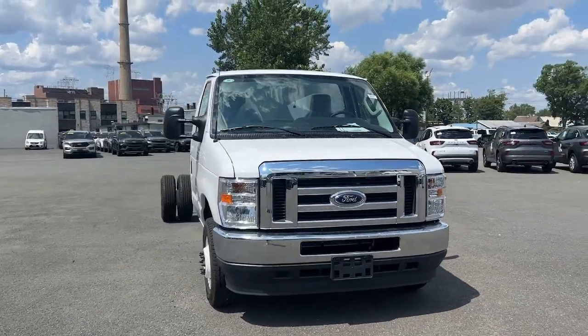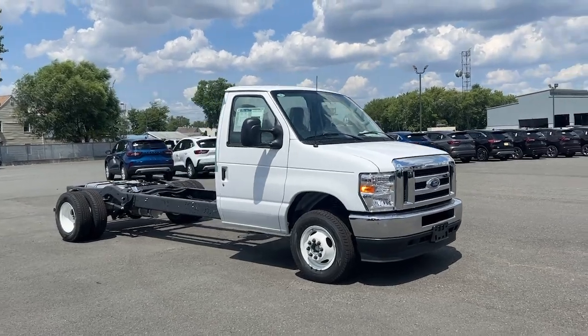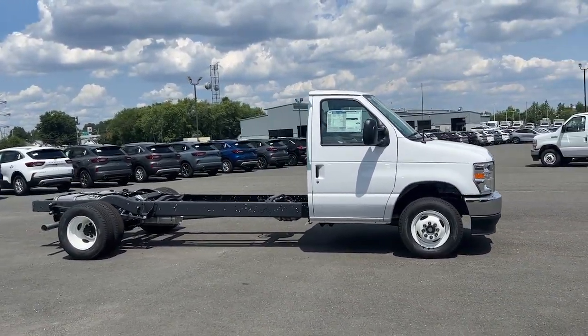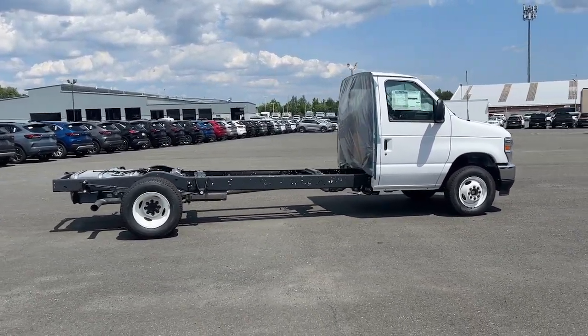You will love the features of this 2024 Ford E350. Help your business thrive with this remarkably capable E350. Whether you're towing or hauling, this tough, full-size van makes it all look easy.